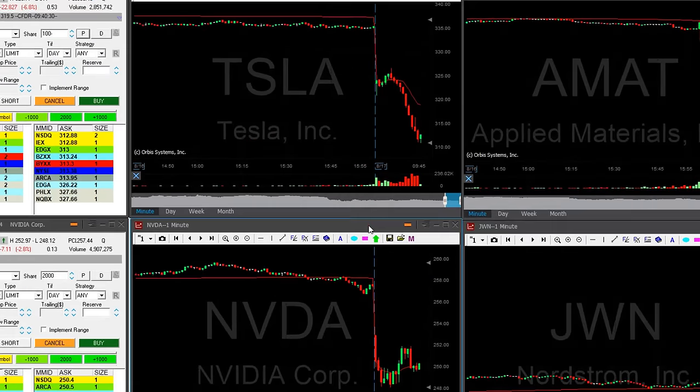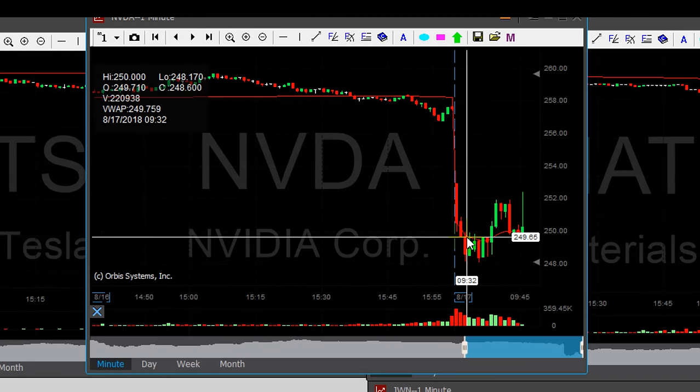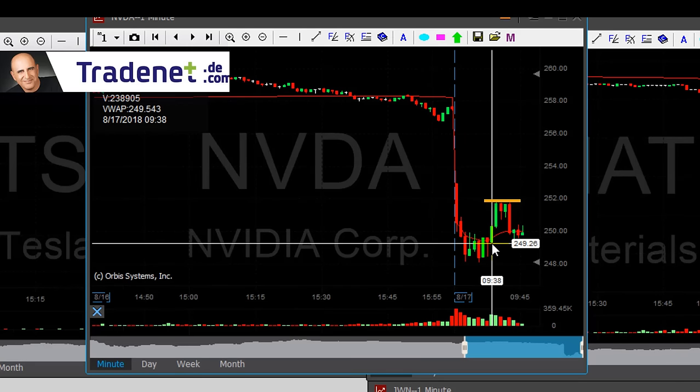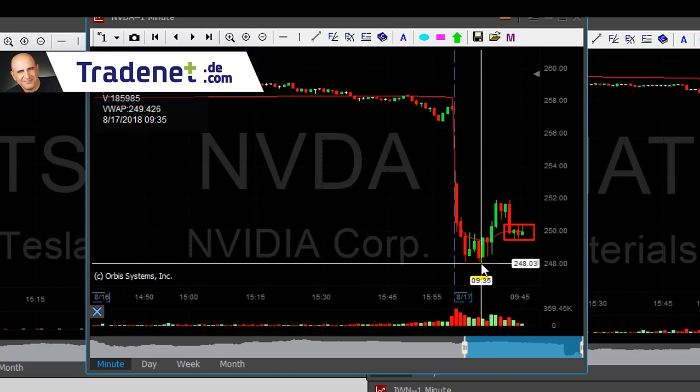It's a good start. Nvidia is interesting — it tried to move higher and it failed, as you can see here. Stop should be at around 252 if I'm going to short it. I like this bear flag formation. I actually think I'm going to take it with a $1 stop loss.